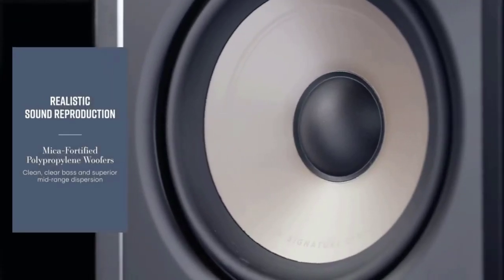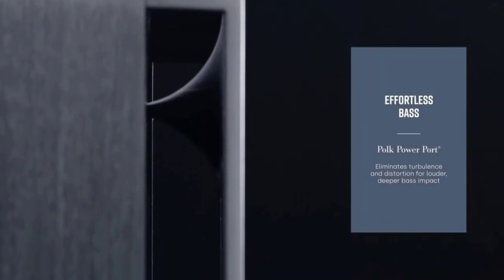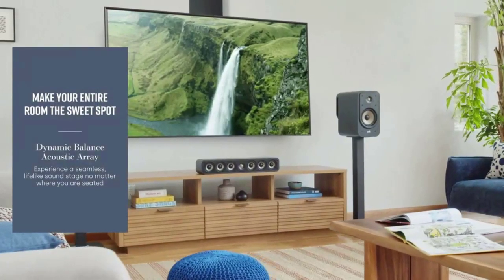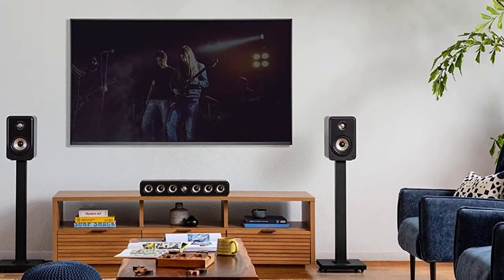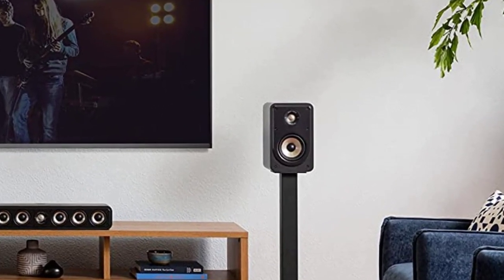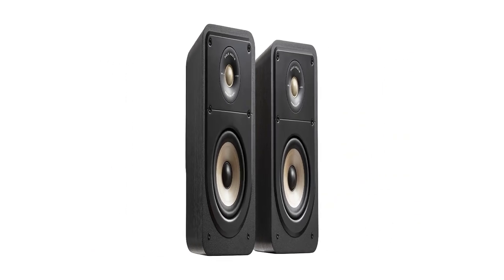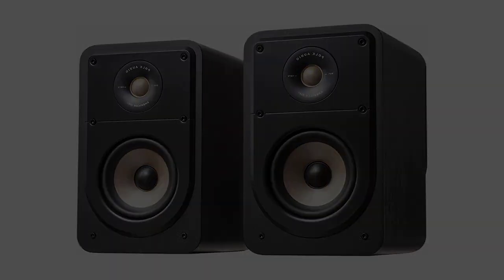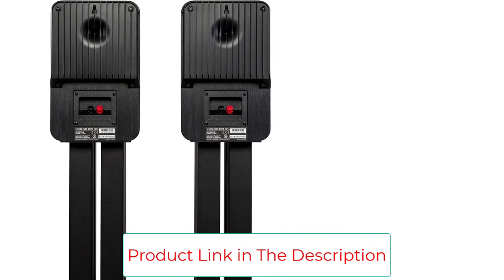The ES15's high sensitivity and 4 and 8 ohm compatibility delivers spacious, enveloping, and true-to-life audio from nearly any amplifier or AV receiver, including the latest Dolby Atmos and DTS:X surround sound AVRs. The Signature Elite series speakers, with their bold modern looks, are sure to make heads turn and set feet tapping no matter where you are sitting in the room. Their elegant and classy style will make a statement with any home decor.